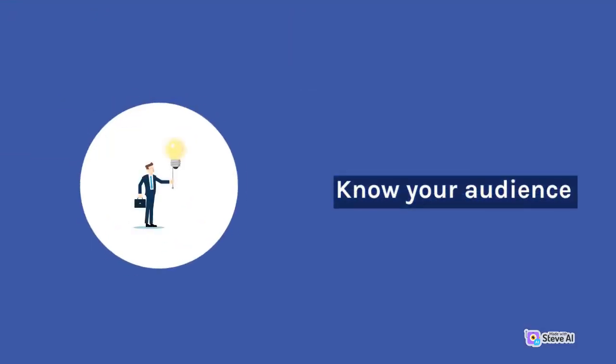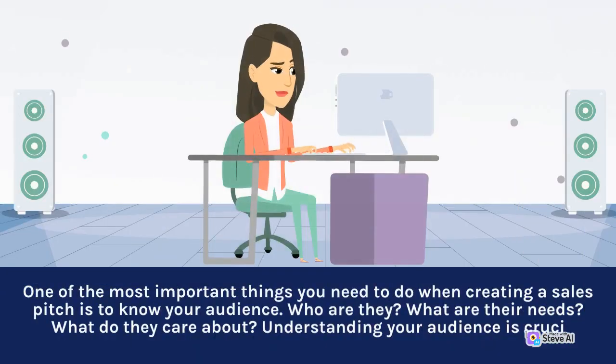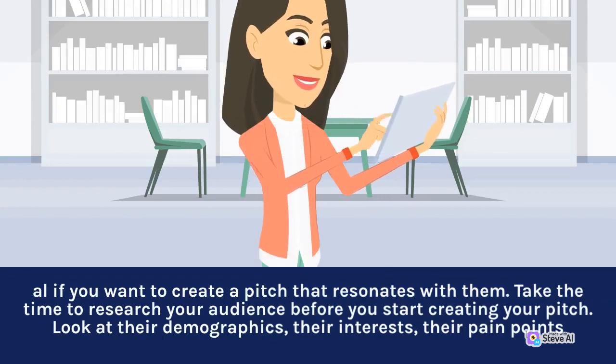Know your audience. One of the most important things you need to do when creating a sales pitch is to know your audience. Who are they? What are their needs? What do they care about? Understanding your audience is crucial if you want to create a pitch that resonates with them.